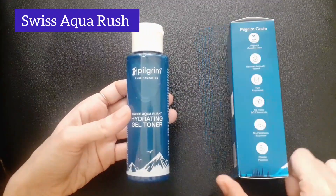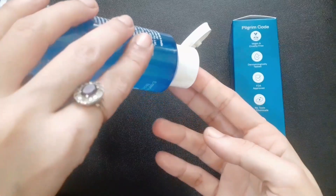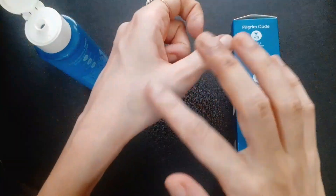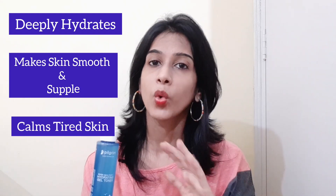Now let's check out our next product: the Pilgrim Swiss Aqua Rush Hydrating Gel Toner. To use it, gently pat the gel toner on a clean face and neck. It's lightweight and quick-absorbing. This alcohol-free toner provides long-lasting hydration, keeping your skin moisturized throughout the day. It deeply hydrates, making your skin smooth and supple, and calms tired skin for instant relief and a fresh, youthful appearance.